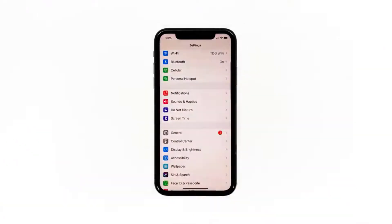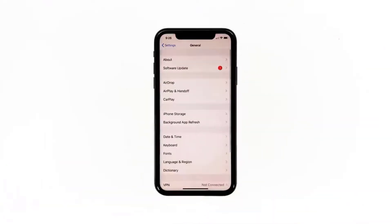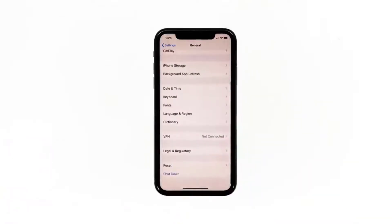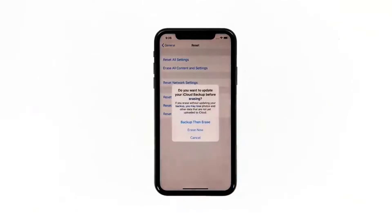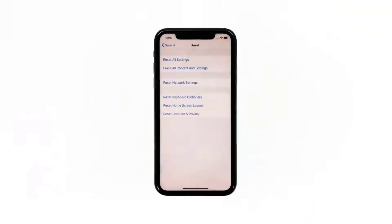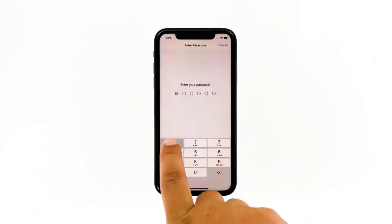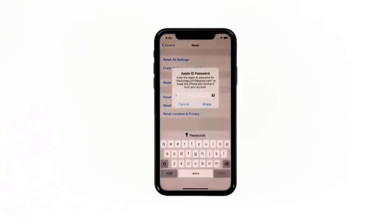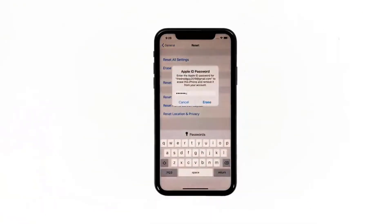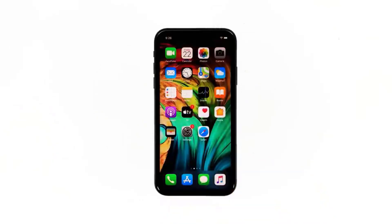From the home screen, tap Settings, find and tap General, scroll down to the bottom of the screen and touch Reset, then tap Erase All Contents and Settings. Tap Erase Now — if prompted, enter your security lock. Tap Erase iPhone at the bottom of the screen, tap Erase iPhone again to proceed, enter your Apple ID password, then tap Erase. Wait until your iPhone has finished the reset and then set it up as a new device.